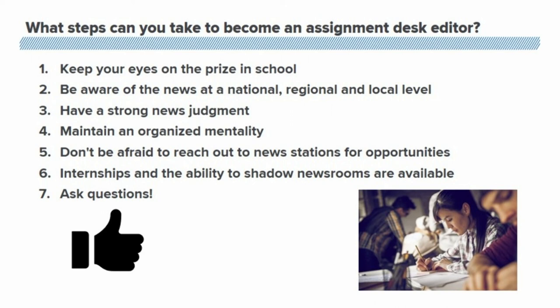The last thing I can recommend is to never be afraid to ask questions. That's something we do on a day-to-day basis as journalists. So no matter if it's in class or if you're just at home and want to send off that email, never be afraid to reach out and see what you can do to get your foot in the door to become a journalist.